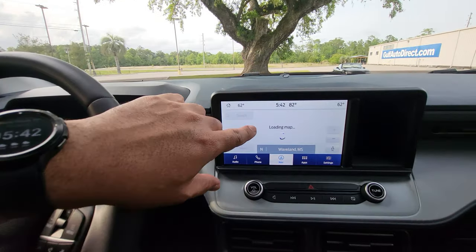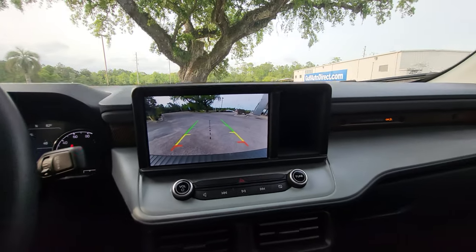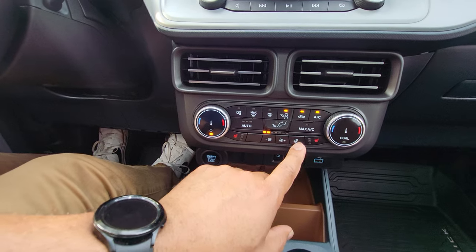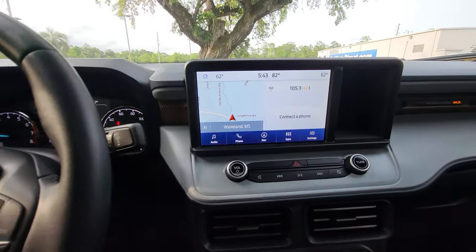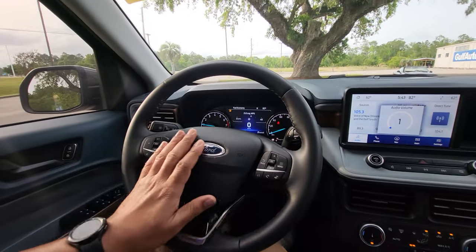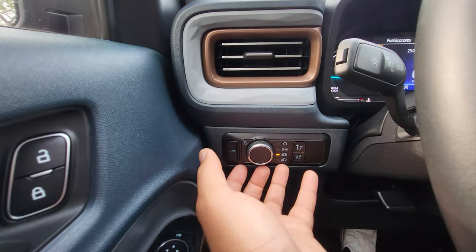Coming over here, we can see it does have the installed navigation. Of course, it's going to have a backup camera — there it is. Got a little cubby hole up here next to that screen. Being a Lariat, it does have the heated seats, heated steering wheel, and dual zone climate control. This is a touchscreen radio. You can also see the cruise control buttons, Bluetooth buttons, volume control buttons, lane keeping assist, and automatic headlights.